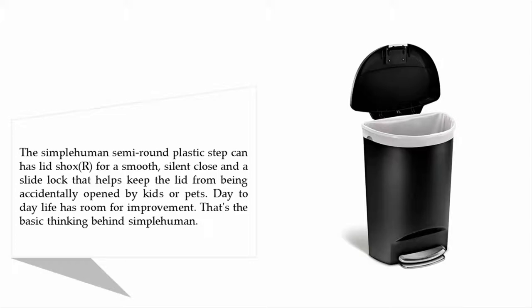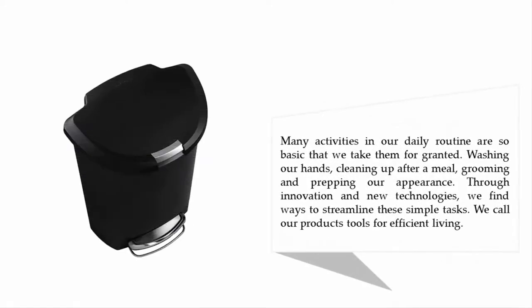Day-to-day life has room for improvement — that's the basic thinking behind Simplehuman. Many activities in our daily routine are so basic that we take them for granted: washing our hands, cleaning up after a meal, grooming and prepping our appearance. Through innovation and new technologies, we find ways to streamline these simple tasks. Simplehuman calls their products tools for efficient living.